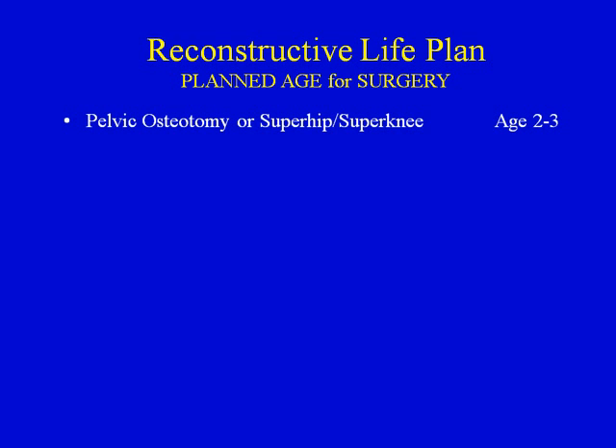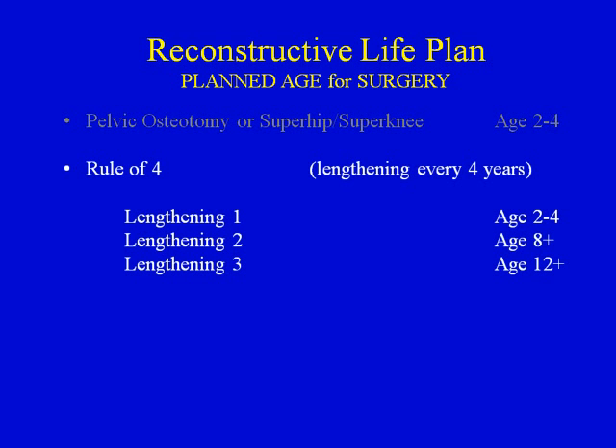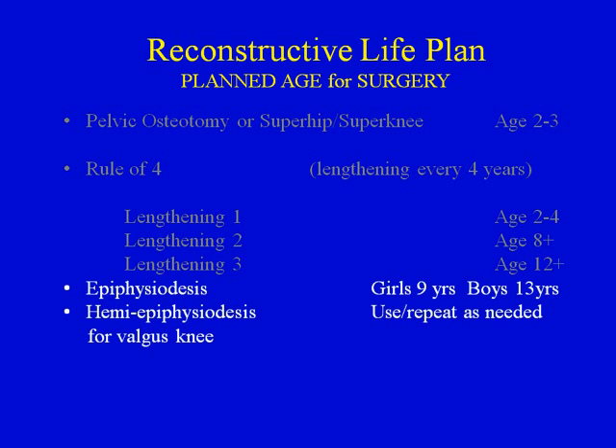The reconstructive life plan defines the planned age for each surgery. Pelvic osteotomy, super hip, and super knee procedures are usually carried out at age 2 to 3. Each lengthening starts before age 4 if possible, then every 4 years — called the rule of 4 — so three lengthenings would be at ages 4, 8, and 12. Growth stoppage is usually carried out in girls at age 9 and boys at age 13, achieving up to 2 inches or 5 centimeters. Hemi-epiphysiodesis is occasionally done using an 8-plate to slow growth on one side and correct deformity.